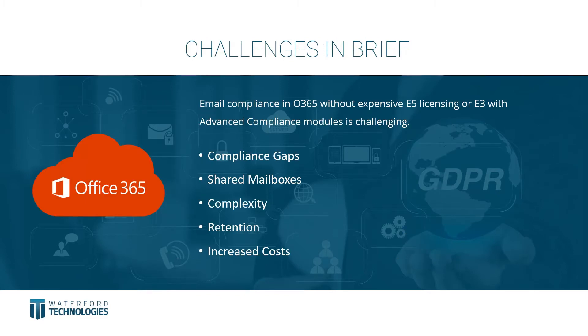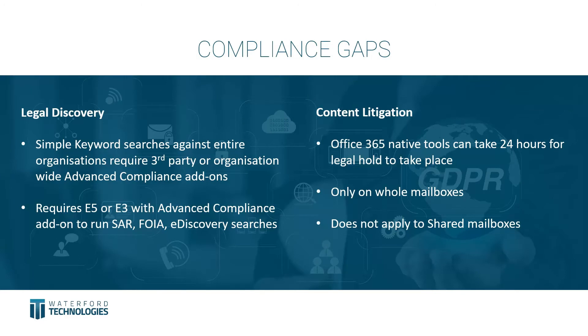Today we're going to talk about the challenges of compliance within Office 365. This is a brief overview of five main challenges we're going to concentrate on: compliance gaps, shared mailboxes, complexity around Office 365 retention periods, and the potential for increased costs — and how you can actually save money by implementing a third-party solution.